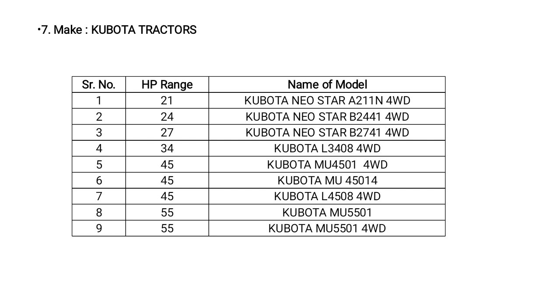Kubota tractors have a different HP range from 21 to 55 HP. The model names include Kubota Neostar A211N 4-wheel drive, and most of the Kubota tractor models are 4-wheel drive.